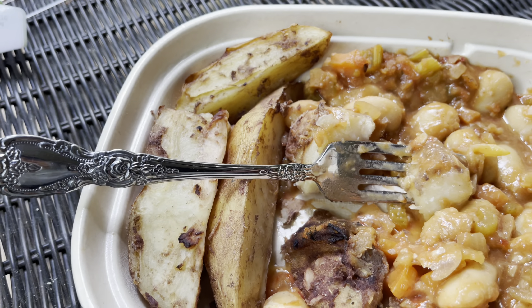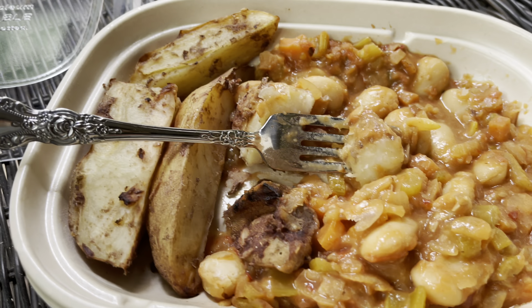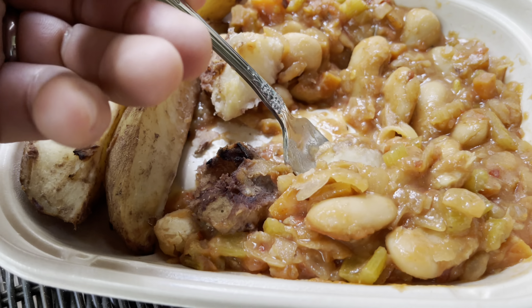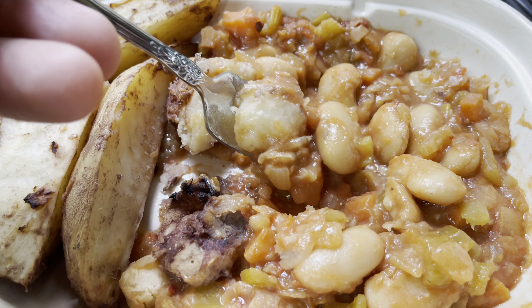This is actually kind of spicy, which I do like because I like spicy foods. Potatoes and beans — and they're big beans, they're gigante.